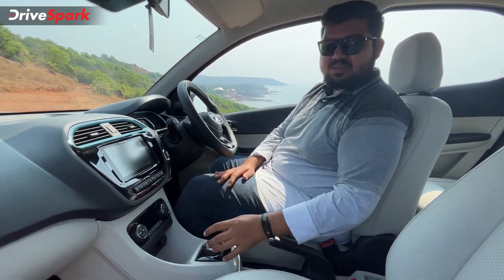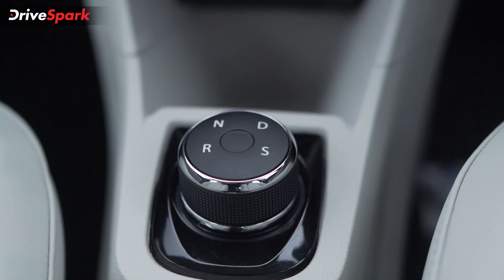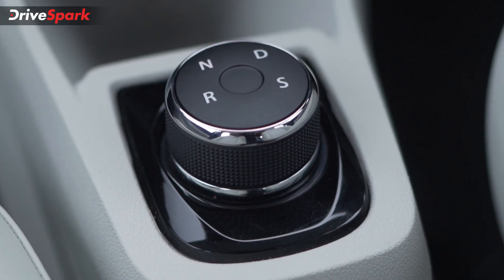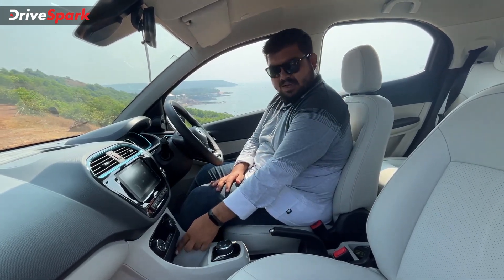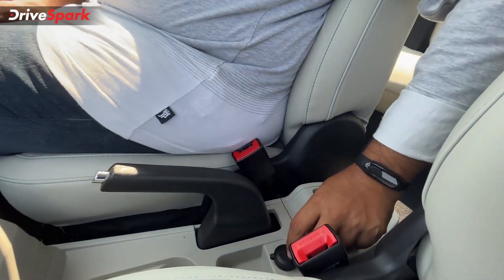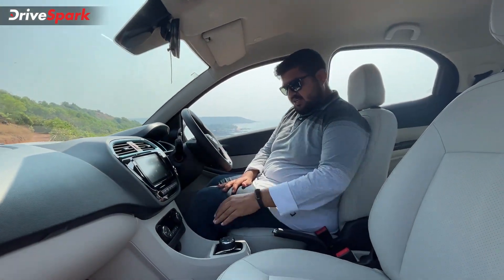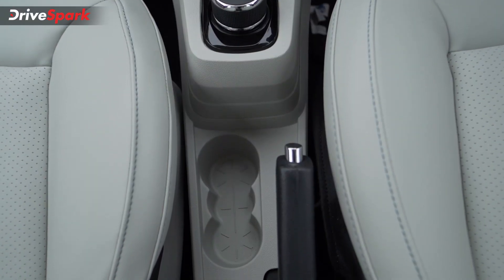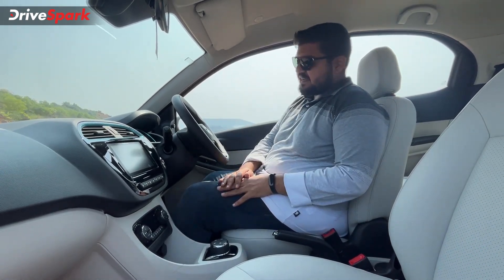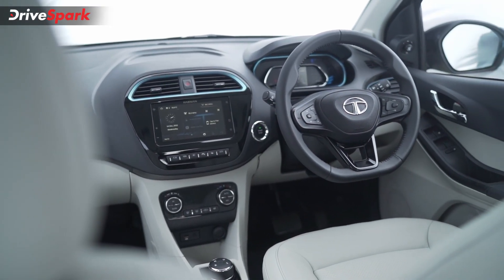Coming back to the center console, you get a rotary dial to change between different driving modes: R, neutral, drive, and sport. The dial moves and highlights the respective driving mode. On the center console, there are two 12-volt sockets — one for the front passengers near the driver and another next to the manual parking brake for rear passengers to connect a USB port and charge their devices. You also get a cubby hole, two small cup holders, a coin holder, and a bottle holder for rear passengers. Door pockets hold a half-litre bottle, and the driver also gets a small cubby hold below the AC vents.